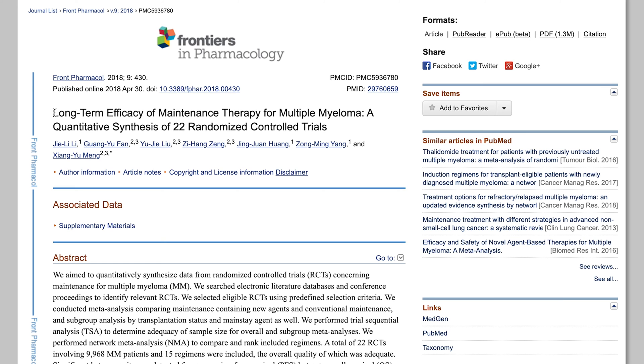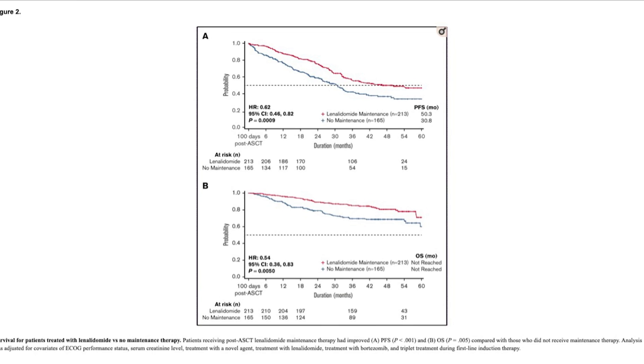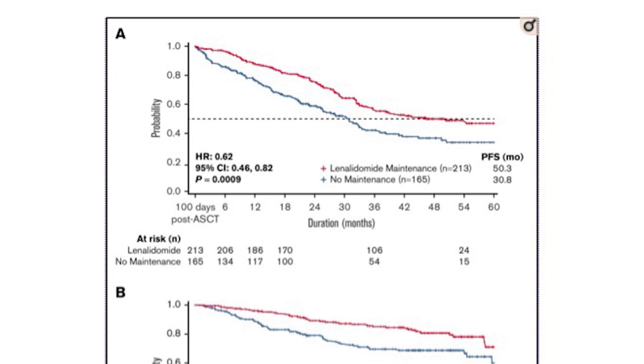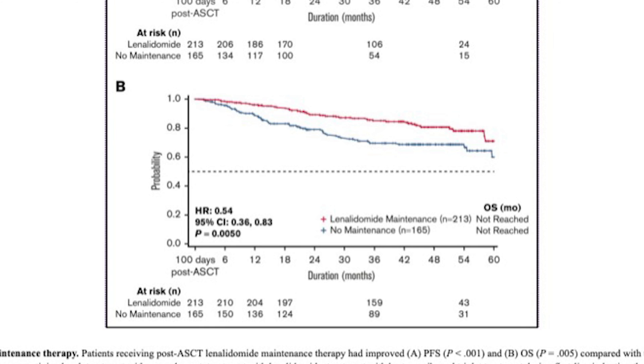To determine the effect of maintenance therapy on progression-free survival and overall survival of multiple myeloma patients, researchers combined data from 22 randomized control trials, which involved almost 10,000 myeloma patients using 15 different regimens. Data from this study showed that lenalidomide maintenance extended a patient's progression-free survival and overall survival compared to patients that received no maintenance therapy.